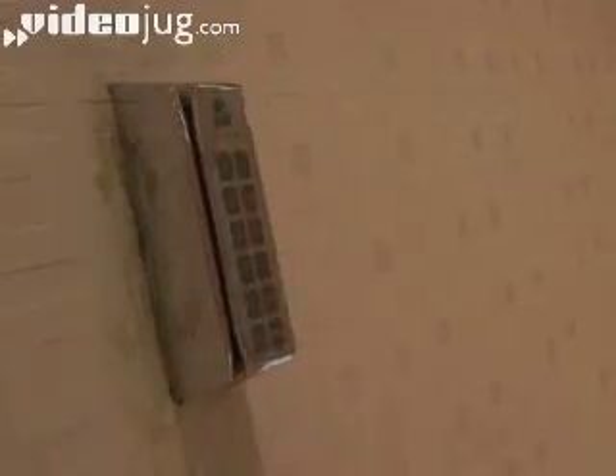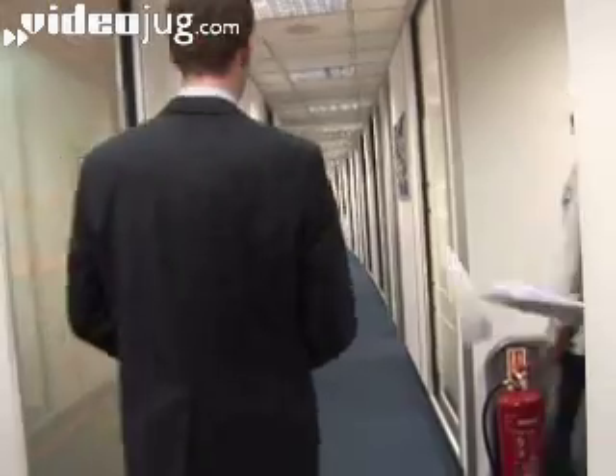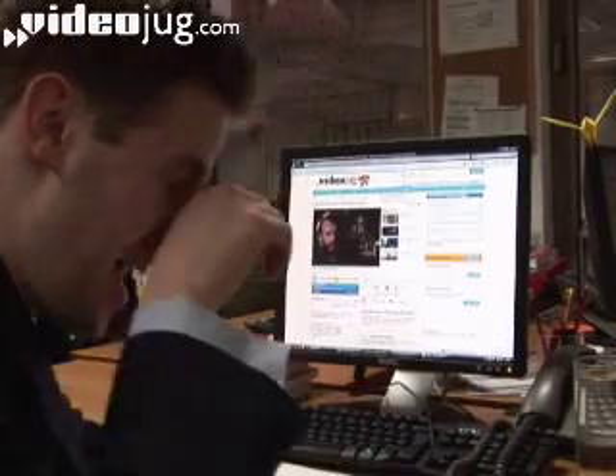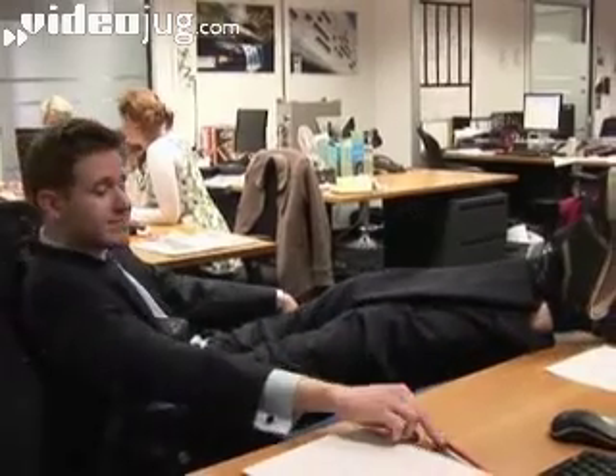Hello and welcome to Videojug. Fridays. Love Fridays. They're brilliant. Basically an excuse to do about 20% of the amount of work you do every other day of the week, and spend the afternoon watching Videojug films about how to survive a zombie apocalypse or be great at Halo 3 or something. You work hard on Thursdays. It's your god given right to slack off, frankly.